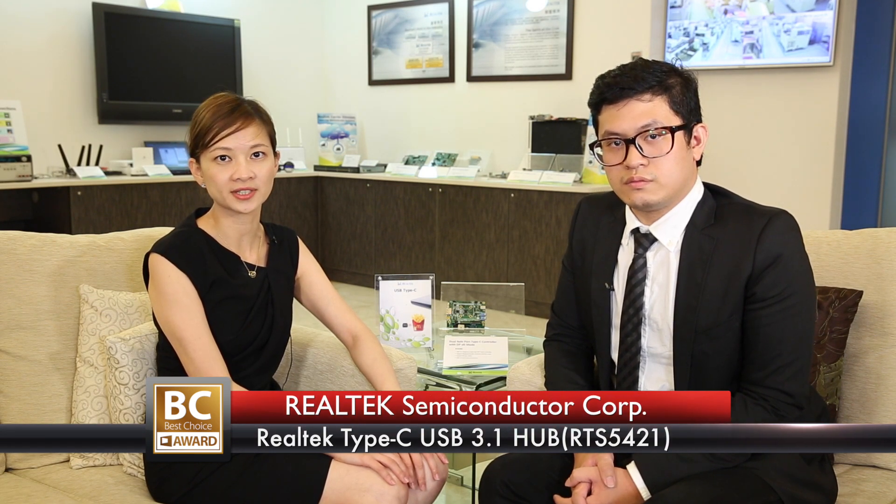Hi everyone, this is Eric from Taipei Computer Association, and today we have Ivy here from Realtek to talk about their 2016 Best Choice Golden Award winner, the RTS5421. Hi Ivy. Hi Eric, I'm Ivy from Realtek, and I'm honored to introduce one of our 2016 Best Choice Golden Award winners today.